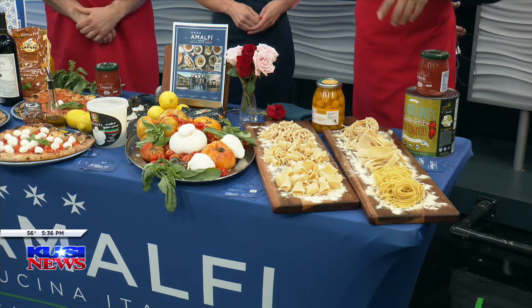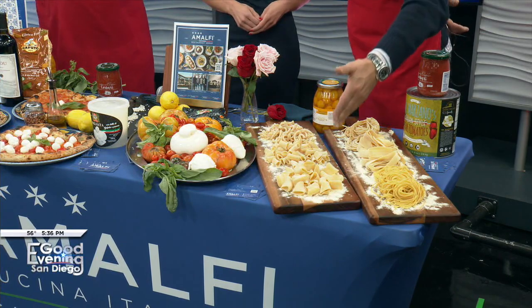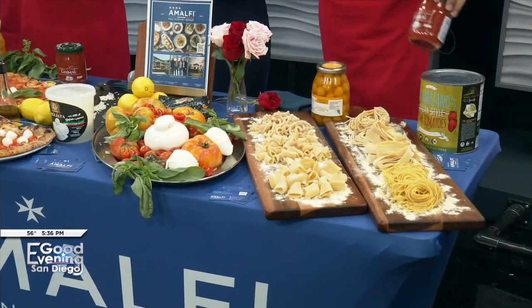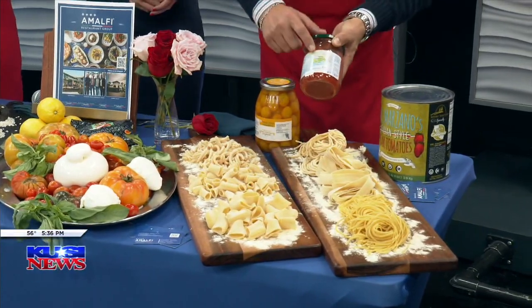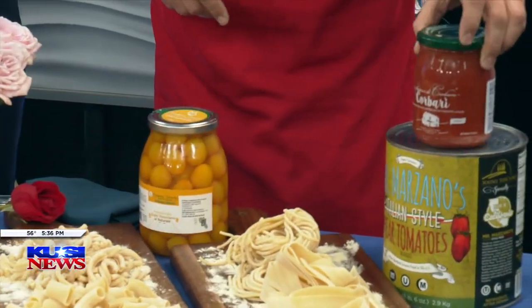We do fresh homemade pastas. Here we have some made with a semolina imported from the Middle East. The pacccheri is one of my favorites, and the pappardelle. We do import all our tomatoes. We're really proud of this tomato here — it comes from the highest mountain of the Amalfi Coast. In the back, if you can zoom in, we can see the map where this tomato comes from. We're very proud of this one.